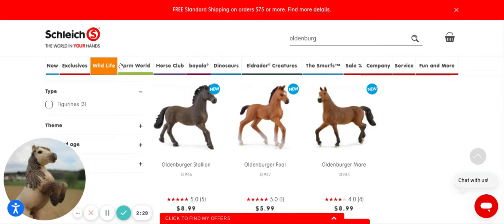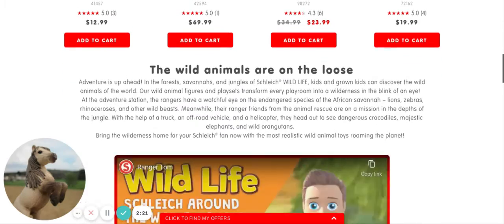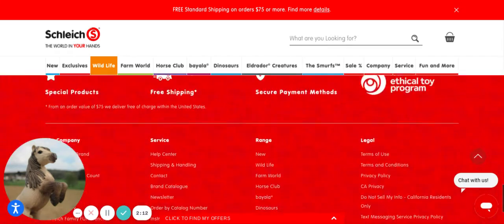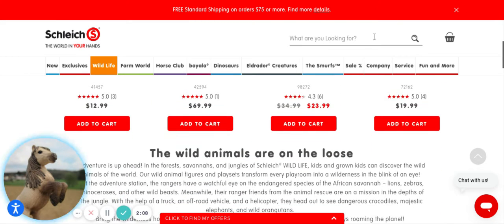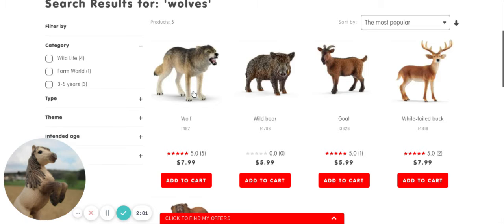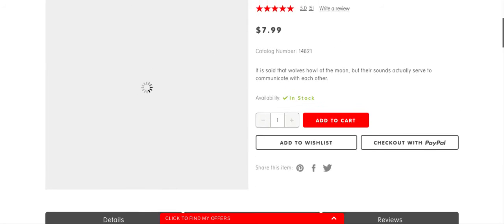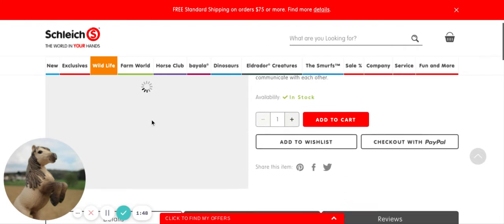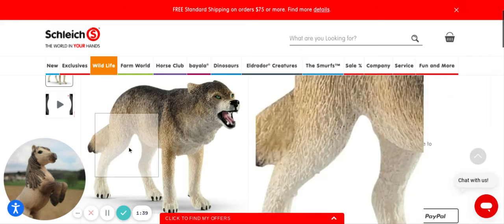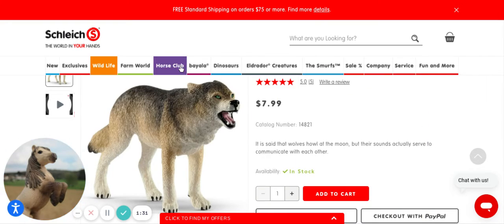I also wanted to look at some wildlife. I'm definitely thinking about getting some wolves too - wolves sound really fun. Let me search up wolves. Okay, so they have this guy - he's really cool. I like him a lot. He looks amazing. I like his position and how he's kind of growling. I love the shading on him - this would be really good. I think I'm definitely going to be purchasing this guy.